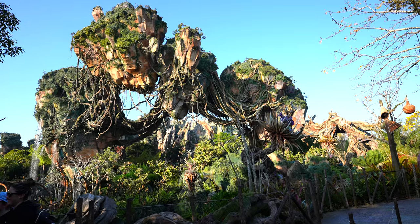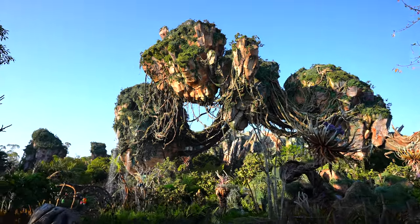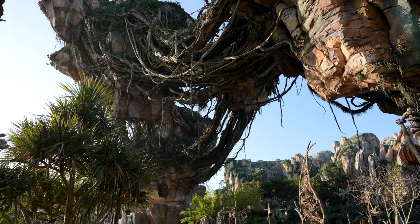We have arrived in Pandora — let's just look at this! Our first ride of the day is Flight of Passage because it's one of the most popular, if not the most popular, ride here. The park just opened five minutes ago at eight o'clock and it's already looking pretty busy. As the day goes by it's gonna get even more crowded, so we want to get this one out of the way first. We're right here under the floating rocks — it's crazy!